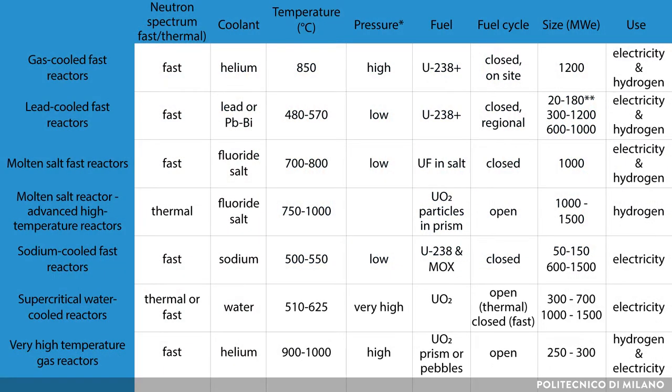For advanced generation 4 reactors, the design, fuel and coolants can vary a lot. The fuels can be made of metallic uranium, uranium fluoride in a salt, or uranium oxide and nitrides. The coolants can be supercritical water, helium, lead or lead-bismuth eutectic, liquid sodium and fluoride salts.